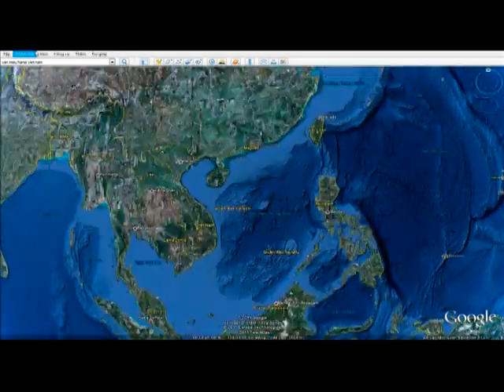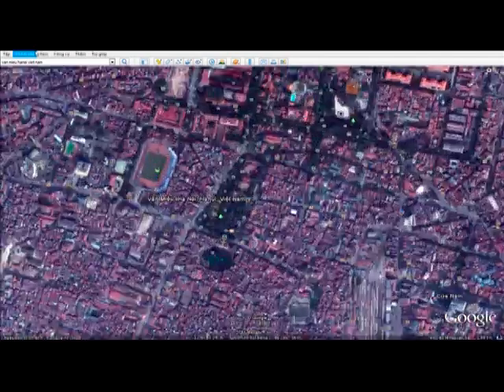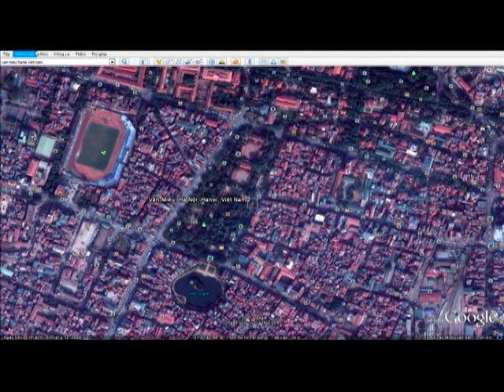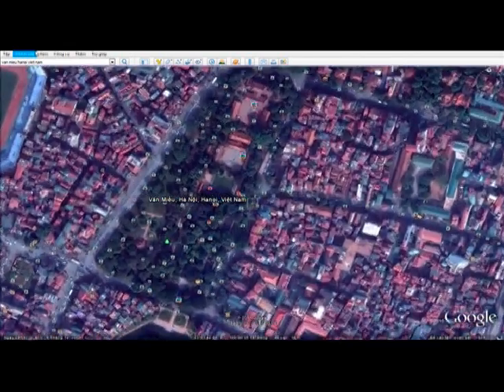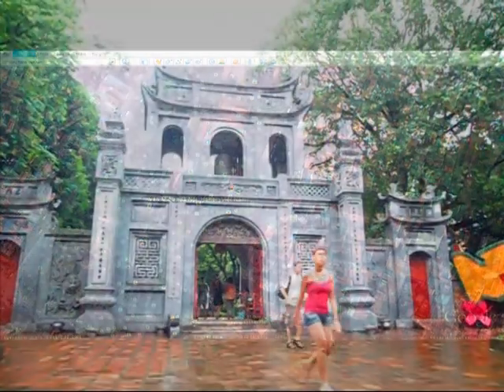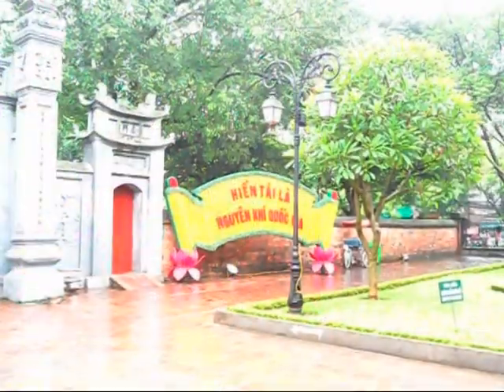The very first stop of any foreign tourist in Hanoi is always Văn Miếu, Qua Tử Giám, or Temple of Literature, which reveals the Hanoian spirit of study in the past. It is on top of the historical and beautiful sightseeing of the beautiful capital of Vietnam. Please follow us on a tour of exploring its beauty and deep history.